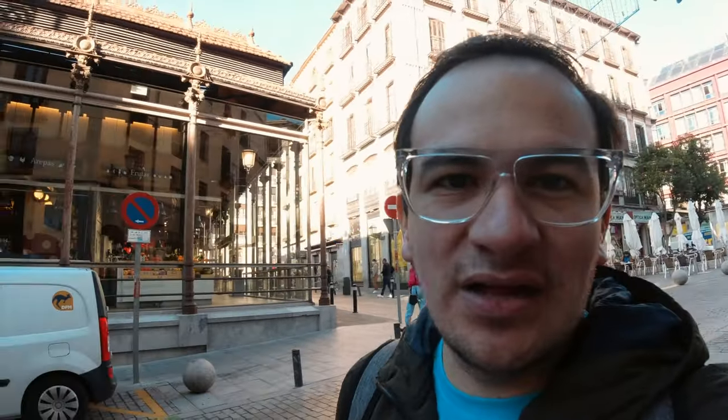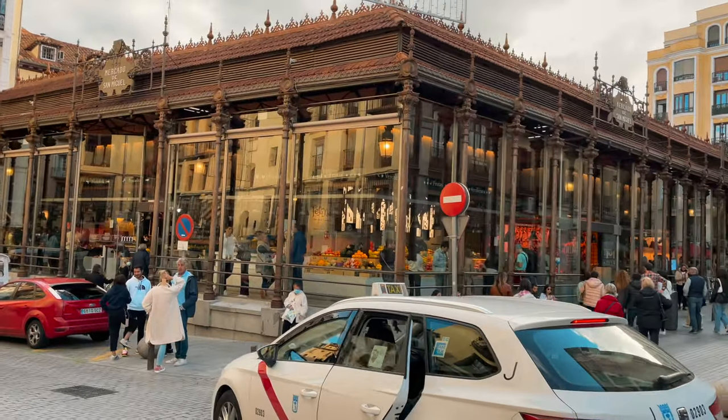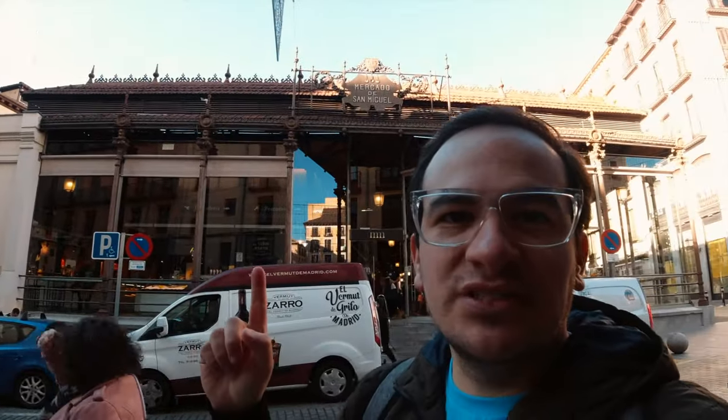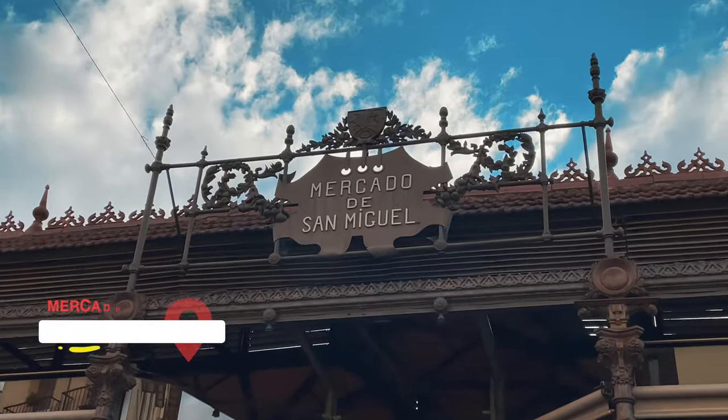Before entering number three, I want to tell you about a bonus option. I like to go to the important markets of every city I visit because, as I always say, from there you can learn a lot about the culture of the city — the way they eat, how they are. And this is the famous Mercado de San Miguel, regularly recommended for travelers and tourists who come to Madrid to try the gastronomy, not only of Madrid but of Spain.